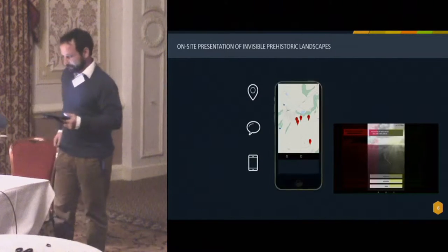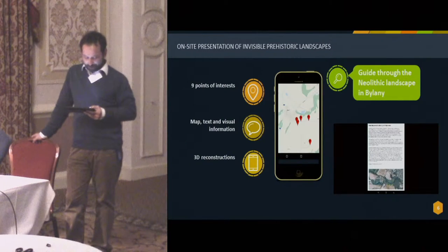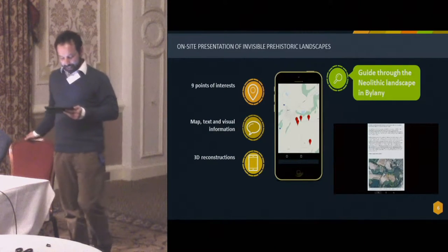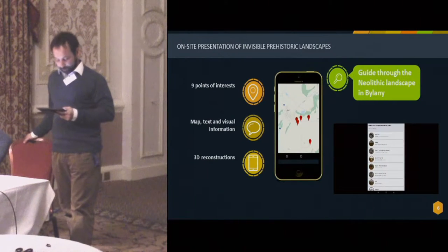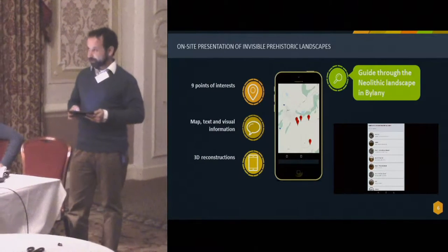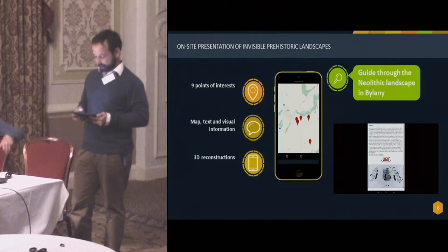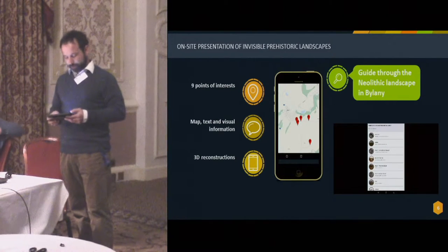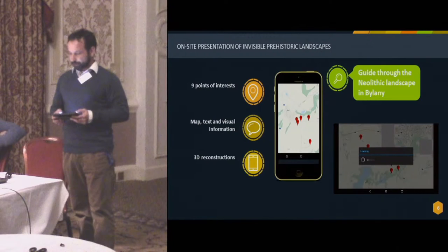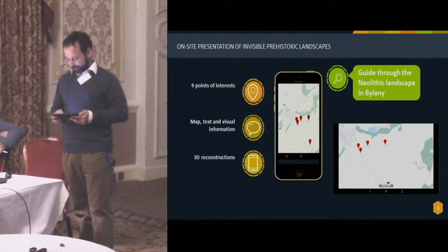The mobile application about the Bylany site encompasses altogether nine stops distributed in the wider surroundings of Bylany to capture the main features and settlement components of the past Neolithic landscape. The application enables visitors to self-orientate using a map with individual stops and the visitor's current position highlighted, and to obtain basic text and visual information about particular points of interest. All 3D reconstructions displayed follow the results and documentation of almost half a century of archaeological research that has taken place in Bylany since the 1950s.